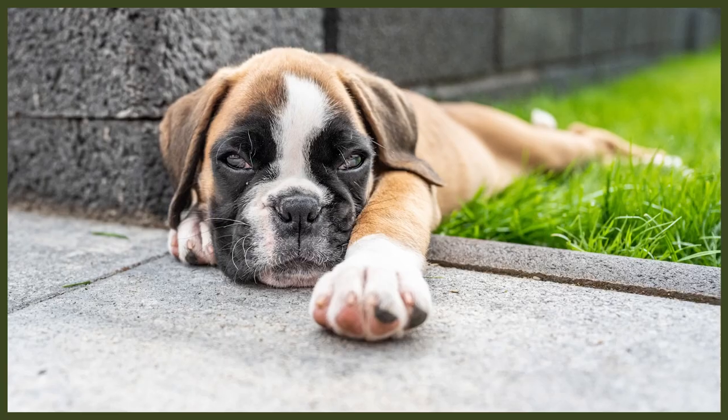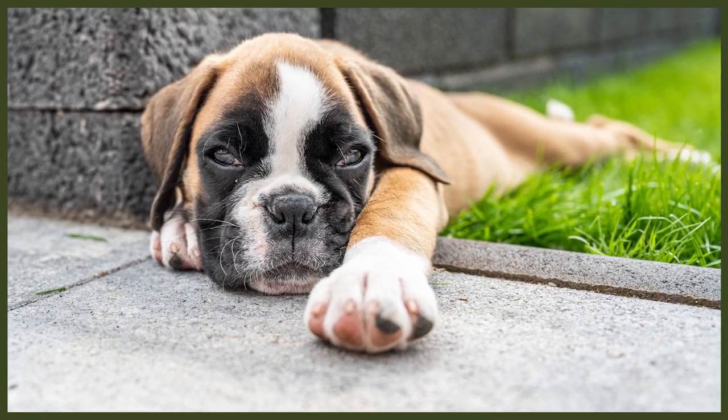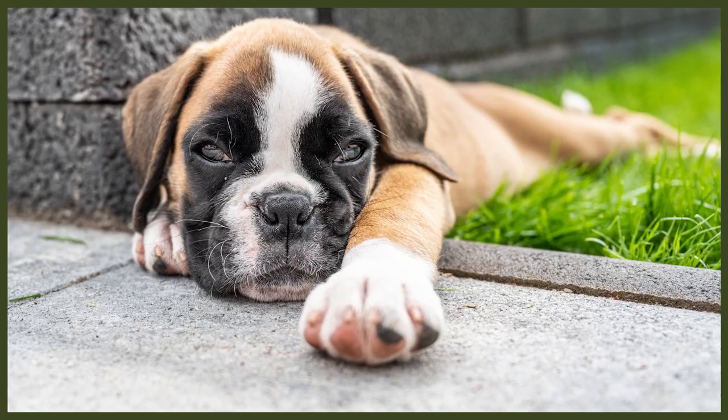A new puppy is an exciting moment in any dog lover's life and it's important to be prepared for their arrival. There are many amazing products available to help make the transition from their litter to their new home smooth and seamless. Obviously this will require some investment, however you can be wise with your spending and invest in good quality products that will grow with them and last for a long time without having to be replaced.